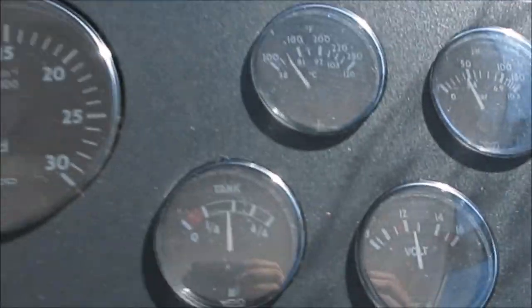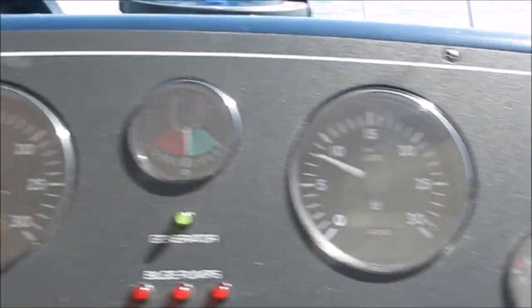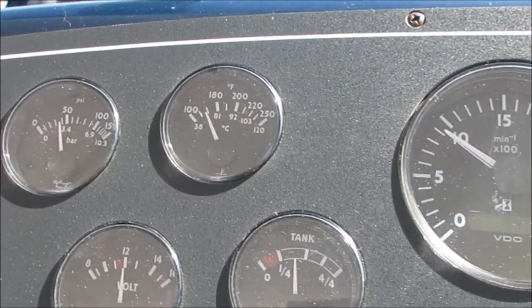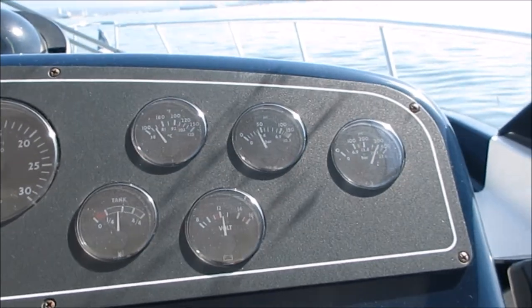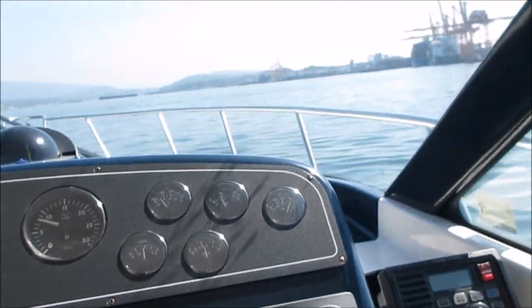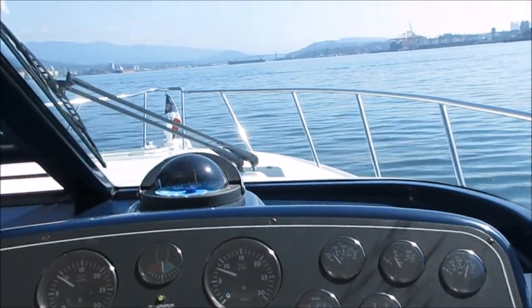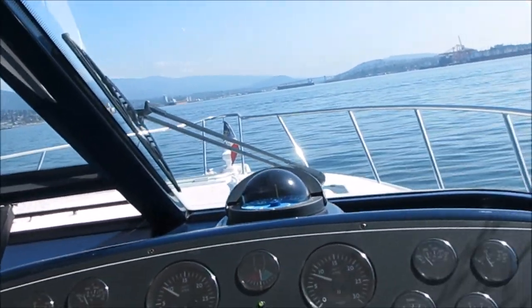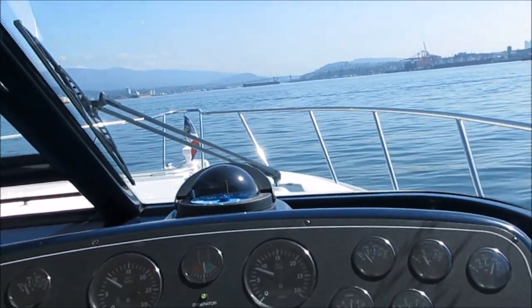Quick look at the gauges — the temp gauge has slowly come up to around 150 or so. We're idling out of the marina here, port side the same thing. Oil pressure looks good on both engines, both engines are charging. We've got about half a tank of fuel. Beautiful day here in Vancouver, British Columbia — this boat is exclusively listed with Pacific Coast Yacht Sales.